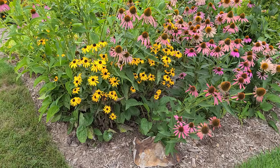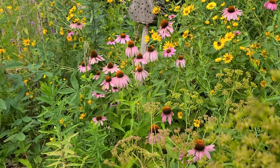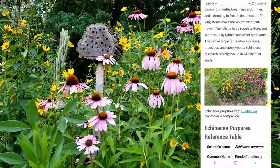Purple coneflower doesn't spread from roots — it's not going to send out shoots and runners everywhere — but it will self-seed a bit. This entire video also exists as an article at our website, growable.com, so if you're looking for a quick reference you can go there. I'll link to it below.